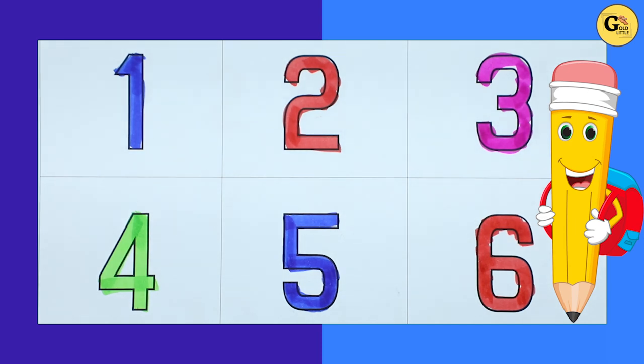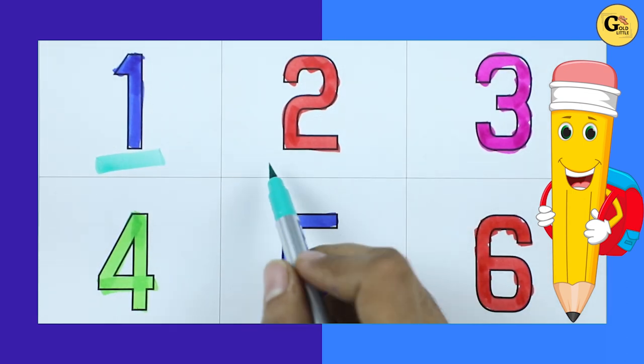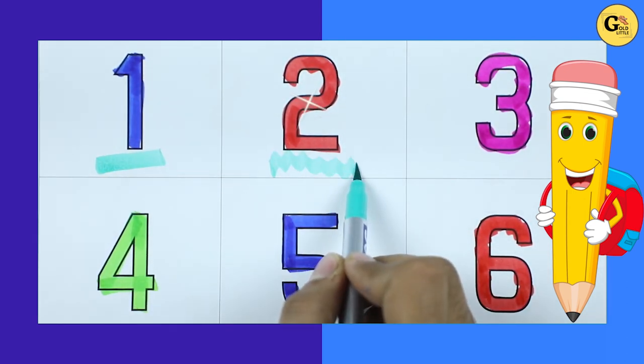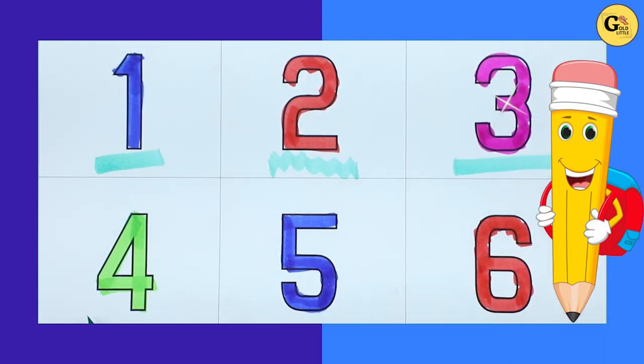Hello friends, today we will learn numbers. Number 1 with blue color, number 2 with red color, number 3 with pink color, number 4 with green color.